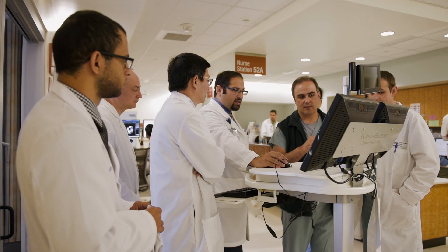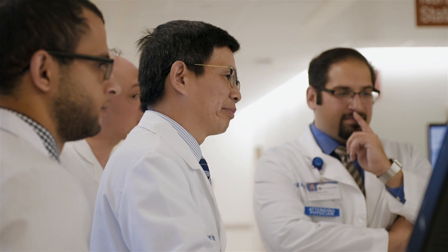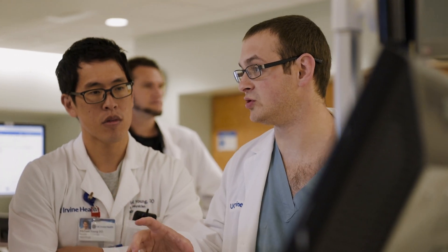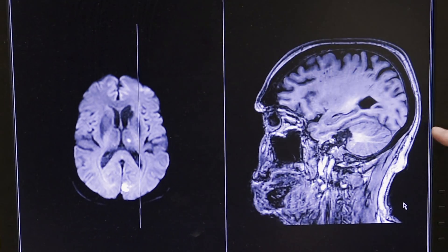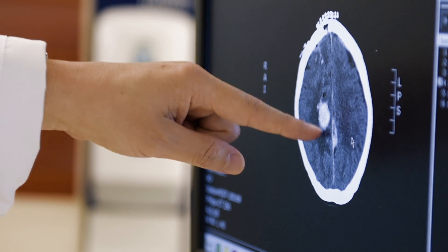As soon as the patient arrives in the emergency room, they will be evaluated by both the emergency team and a stroke neurologist. Within five minutes we'll make a decision to send the patient for a CT scan. If the CT scan shows evidence of a possible ischemic stroke, the patient will receive acute therapy including medical therapy and clot thrombectomy.